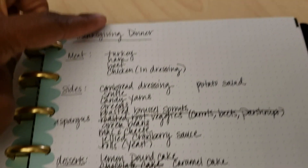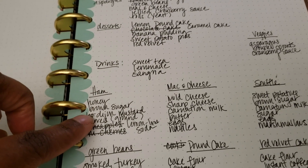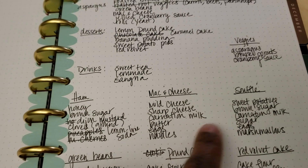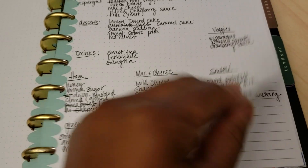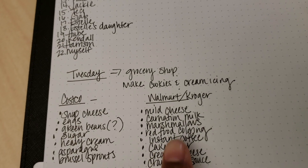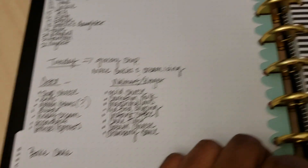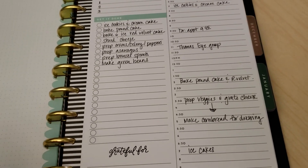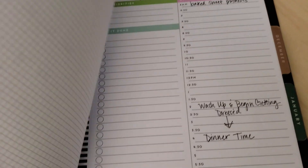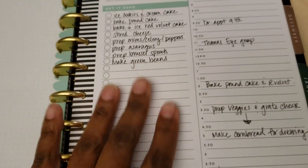So here's the menu, everything I need to make those items, and then another short list of all the items for each specific dish. Over here is where I'm going to get these items — Costco, Walmart, or Kroger, a combination of both. And then there's a master timeline of what I'm doing Wednesday morning and what I'm doing Thursday morning, which I'll fill in after I complete all of these things.